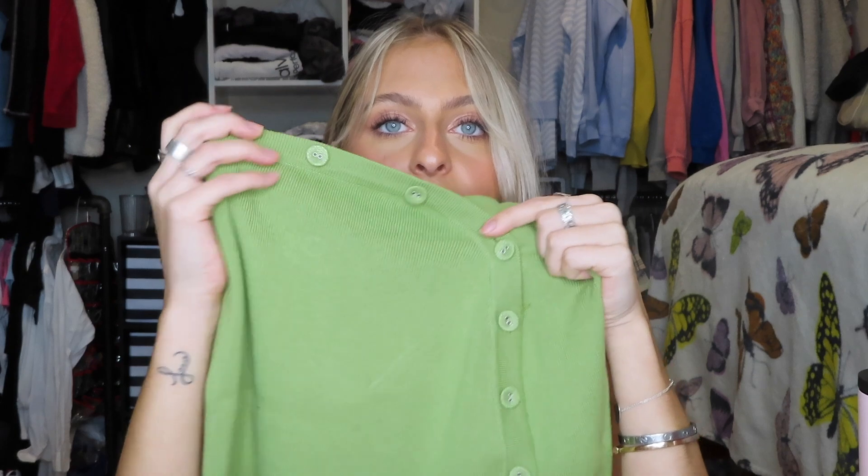The skirt has buttons running from the top all the way down the side — only the top button opens so you can get it on, but it still hugs your waist perfectly. The skirt is stretchy at the bottom. I saw it styled on Instagram with knee-high black boots and I think it would be so iconic for going out in fall or winter.